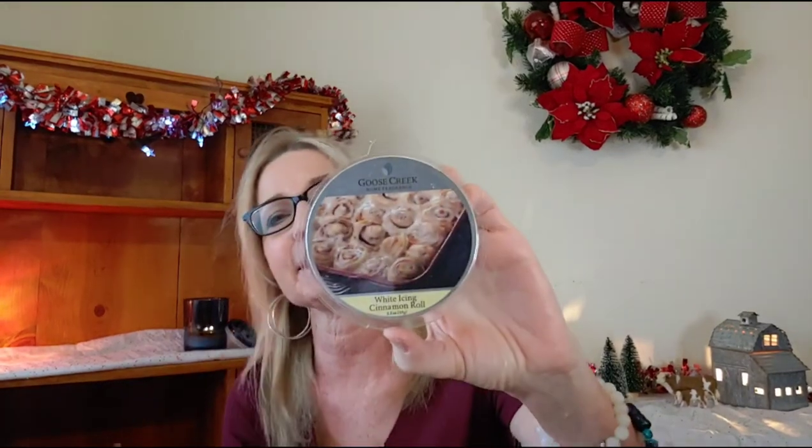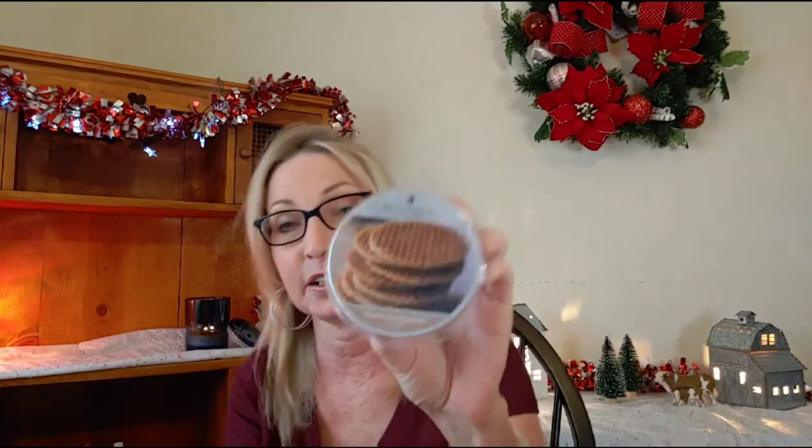And then from Goose Creek — I did warm a couple cubes of this last time but was unable to finish. I have Hibiscus Fruit Punch, White Icing Cinnamon Rolls, Dutch Stroopwafel, and Bedtime Stories. So with Goose Creek winning the last round, let's see if they can do it again.